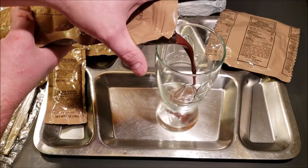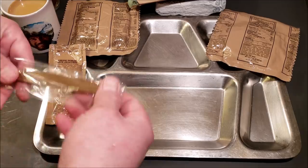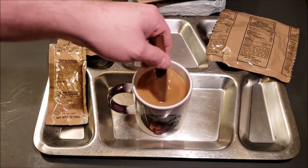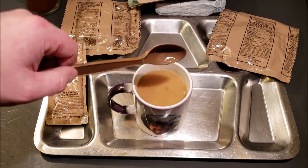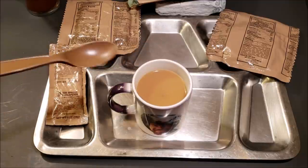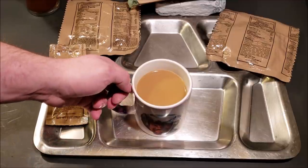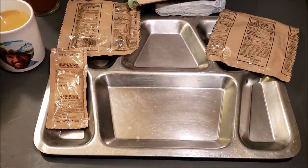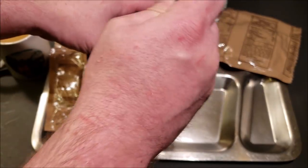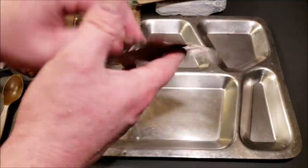We'll give our coffee a stir. I've been thinking about it — I'll bet that Natick spent more time and money developing the MRE pizza than probably any other single component that's ever gone into a ration. I mean, 30 years is a long time to be working on one thing. If you can think of something they spent more time and money on, let me know in the comments. While we're waiting on our pizza to heat up, let's check out the rest of this stuff real quick.